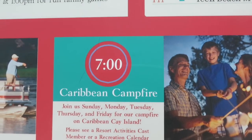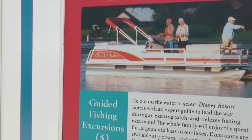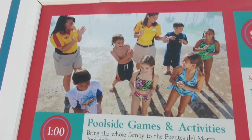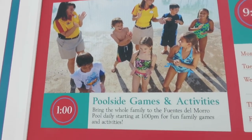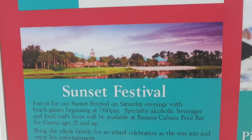There's the campfire I mentioned earlier — you can also do fishing. We just saw some of those games with Donald, Daisy, and Minnie. And there's a Sunset Festival on Saturday evenings. Cool!